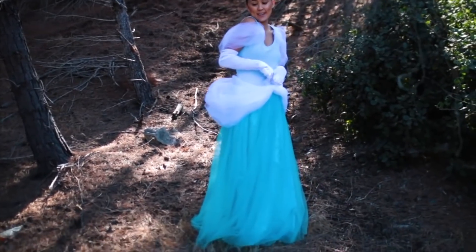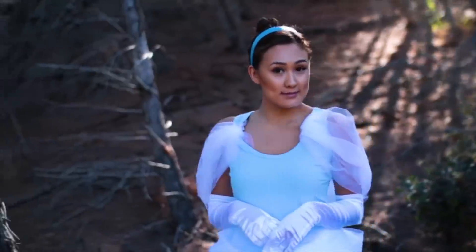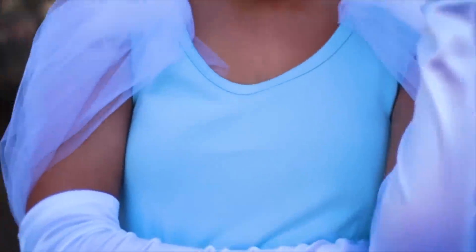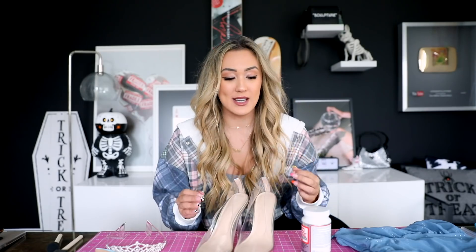The number one worst costume, hands down, was the Cinderella. Even now, after filming that video, I still have literally no recollection of when I was in a sketchy-ass forest wearing the literal worst costume I've ever seen. It's so bad. I've been dying to recreate it because I cannot let that be part of my legacy. The bar is on the f***ing ground with this one.